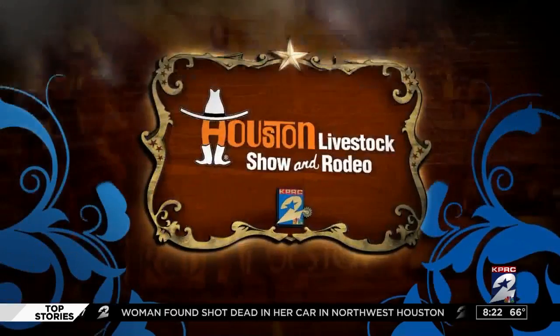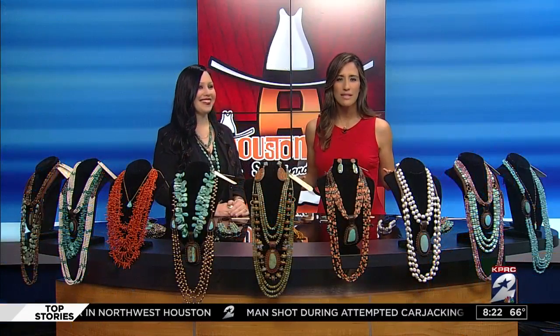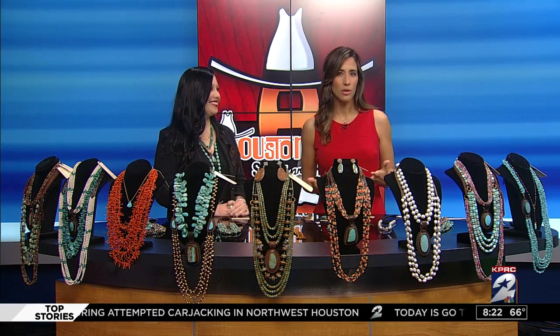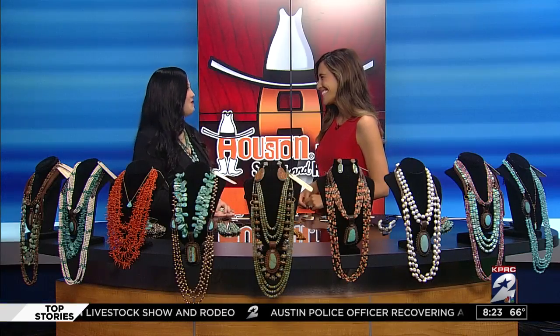Welcome back. It's rodeo time, and turquoise is a staple to go with everything. But how do you know what to look for and get the best piece? Rodeo vendor and jewelry maker Jenny Forks is here to give us a turquoise 101 breakdown. Jenny, thank you for joining us. Thank you for having me this morning.